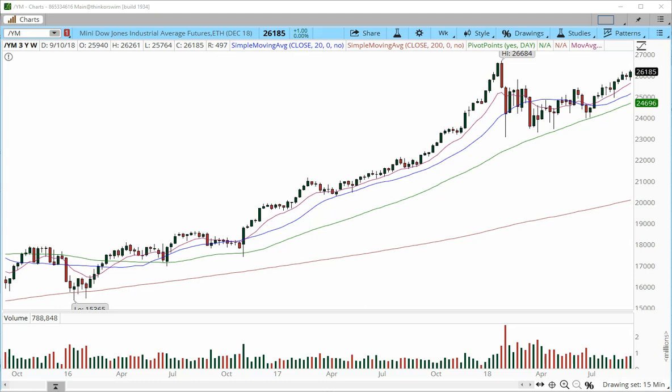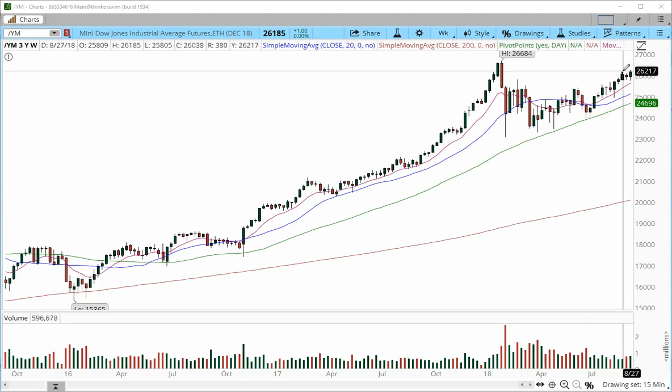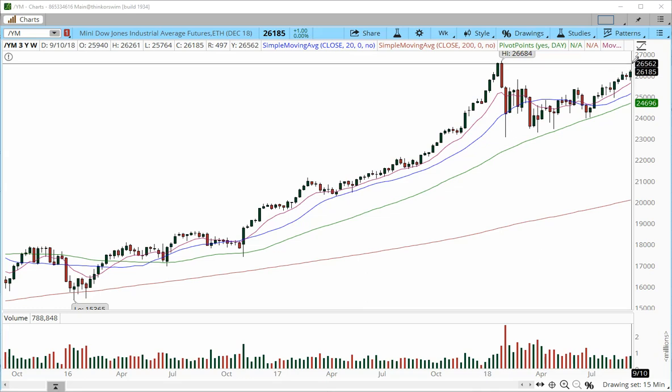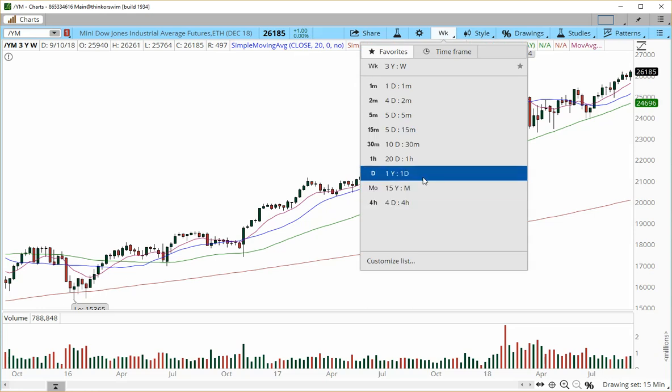Price closed on Friday at 26,185, trading above the prior week's high and also above this resistance high at the 200 zone. The bull sandwich on the weekly chart suggests that the pattern may have a continuation higher into this prior high of 26,684, and this is on a larger time frame.